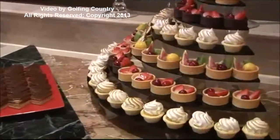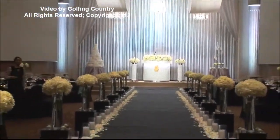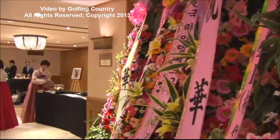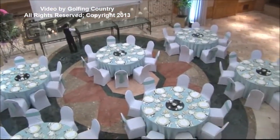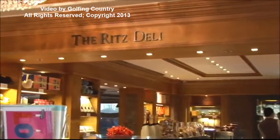Specializing in catering of any type, the Ritz Carlton is ideal for out-of-this-world weddings and in handling overflow crowds with a huge screen and dedicated conference concierge and staff.